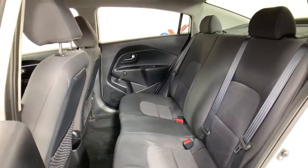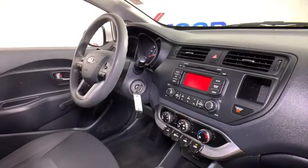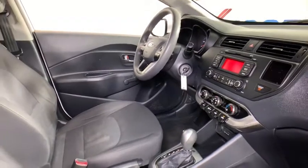Driver vanity mirror, passenger vanity mirror, low tire pressure warning, front wheel independent suspension, four-piece floor mat set.